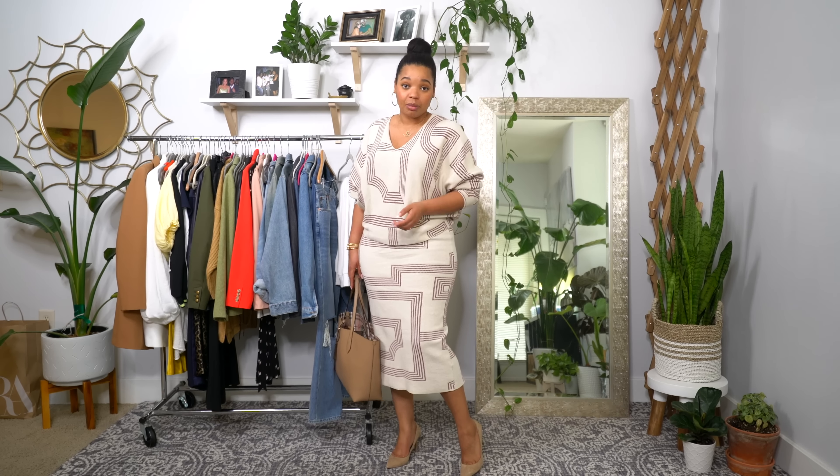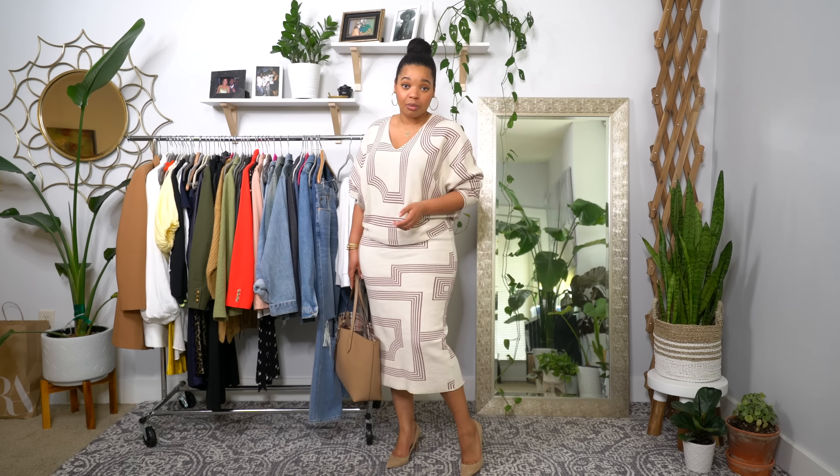Hey guys, happy Thursday! I just got in from work — it was really hot today, about 72 degrees, sunny but a little muggy from the rain. So I had to put my hair up in a bun. I'm wearing this super cute color coordinated set I got from H&M a while back. It's really nice quality — I got a lot of compliments today and it looks way more expensive than it was.